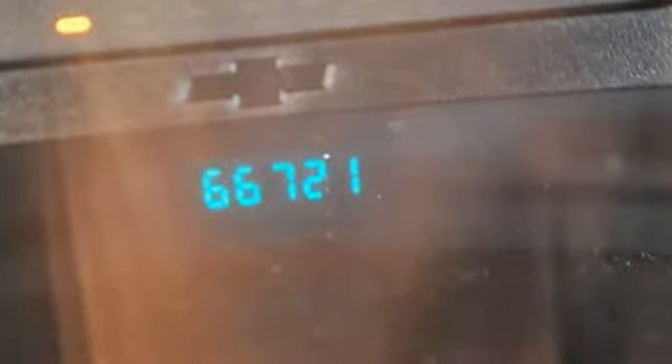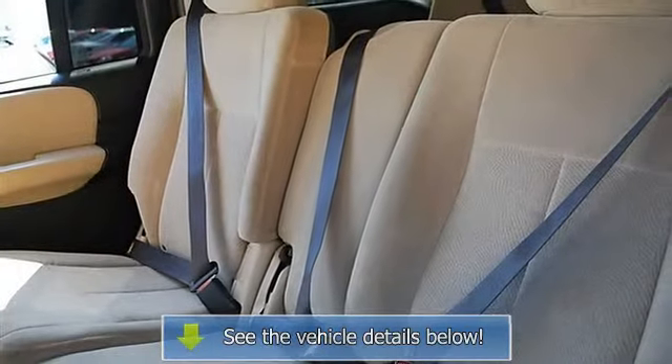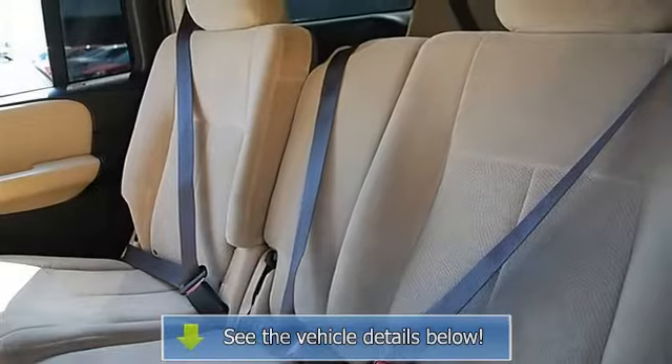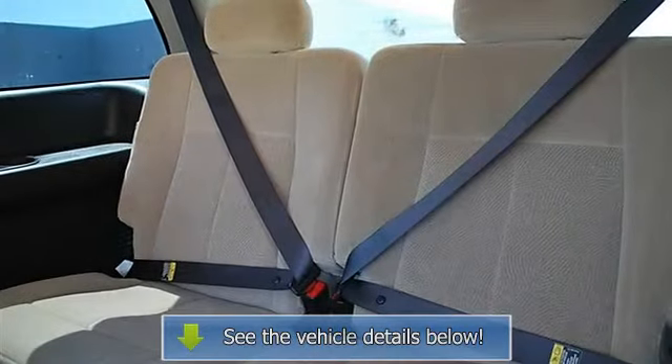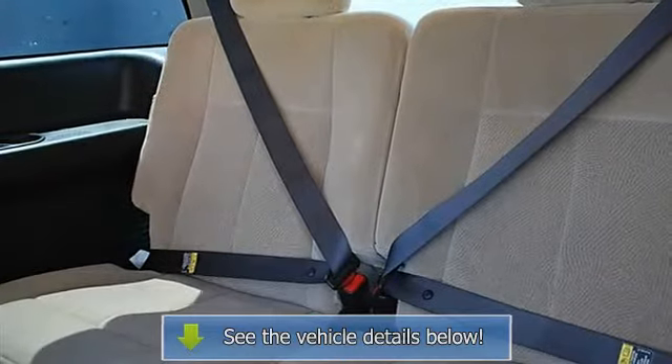Dual zone AC, rear AC, rear seat heat ducts, AM/FM stereo, CD player, auxiliary power outlet, driver vanity mirror, passenger vanity mirror, front reading lamps, rear reading lamps.